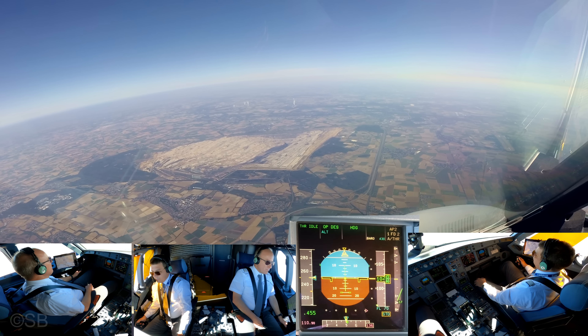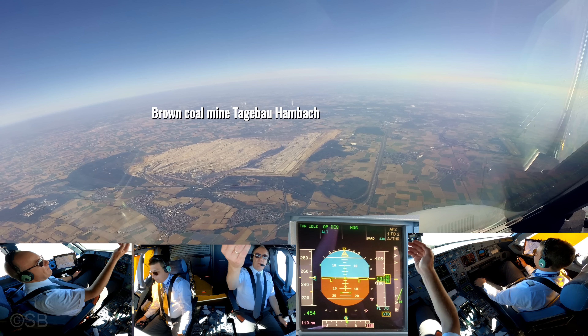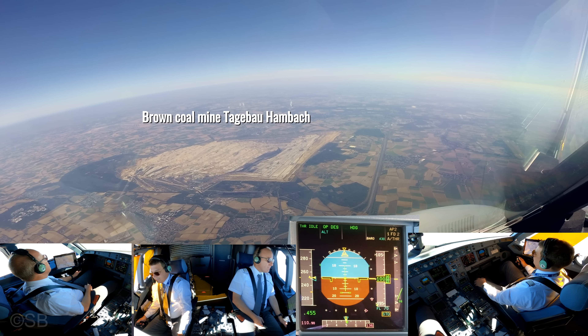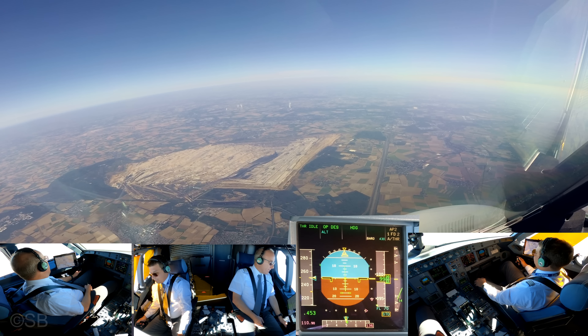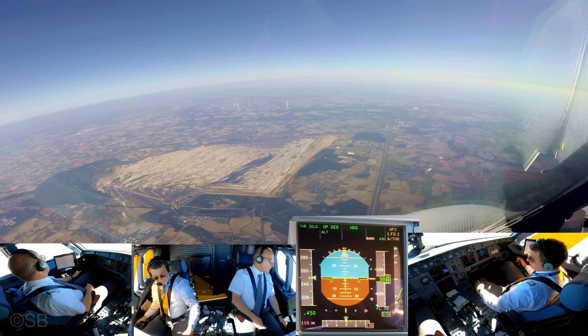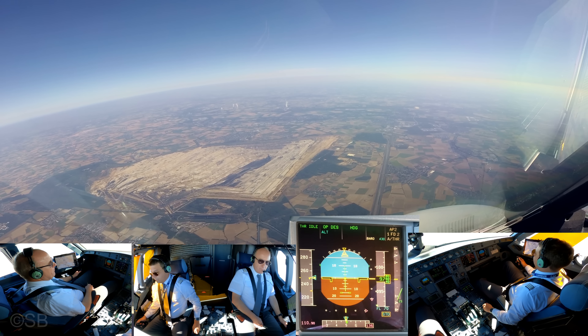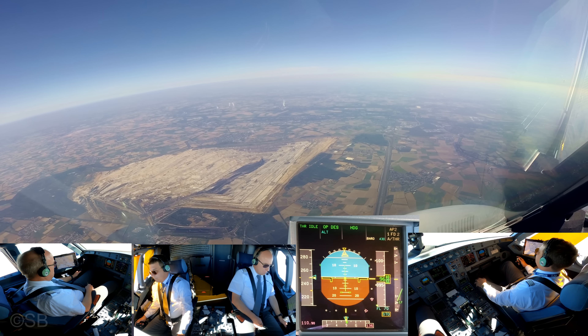Flight to service, Fraction 636 Tango. Fraction 636 Tango, hello, identified number 3. Faction 636 Tango, speed 200 knots, descent 5000 feet, QNH 1026.